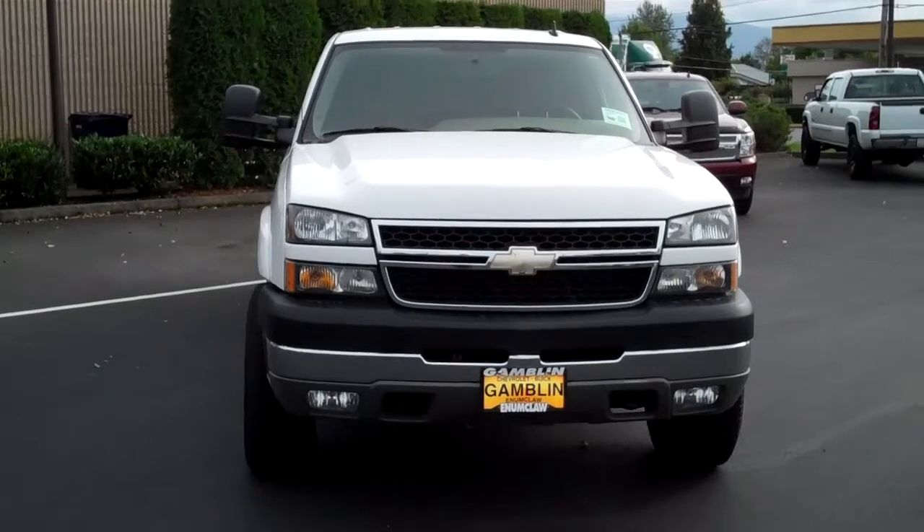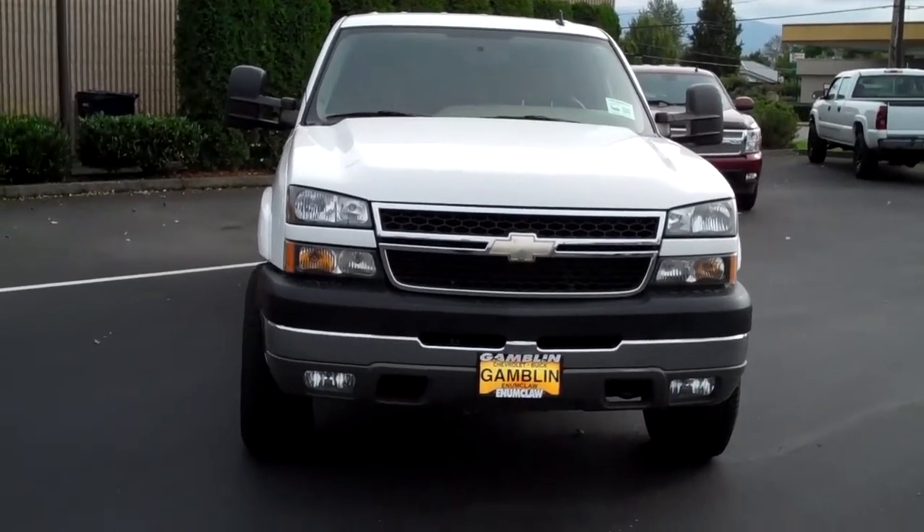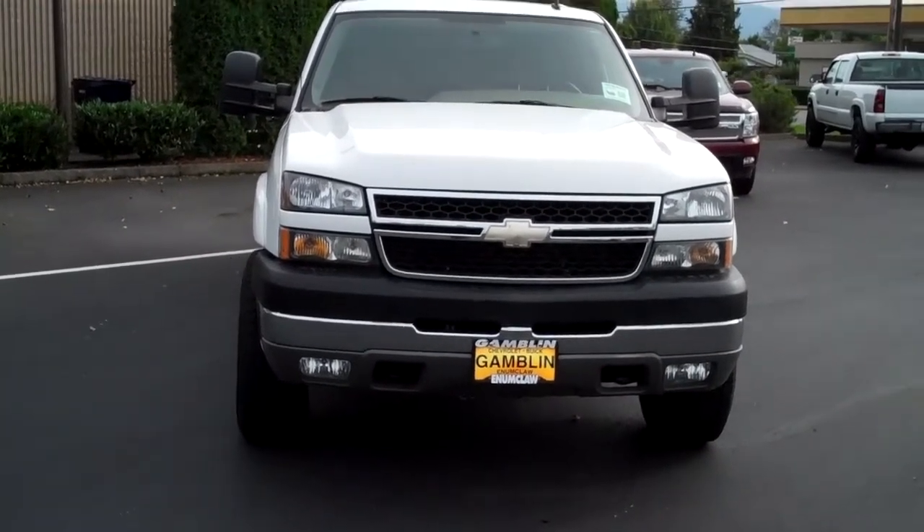Vehicle number V2361. Smitty Art Gamblin Motors, 866-447-3422. Again, that's Smitty, 866-447-3422.